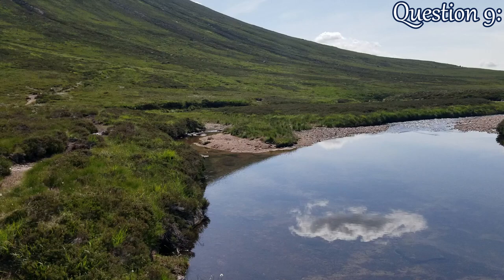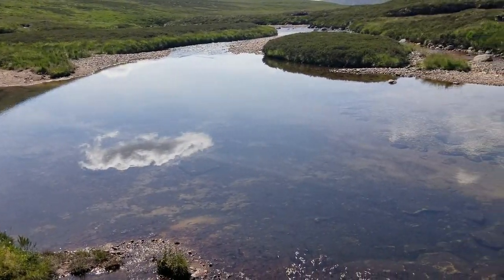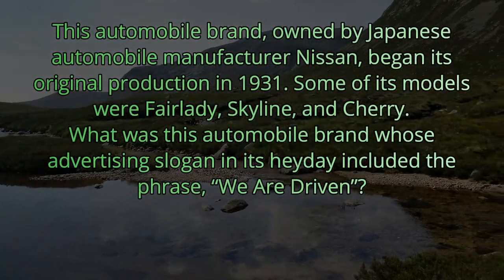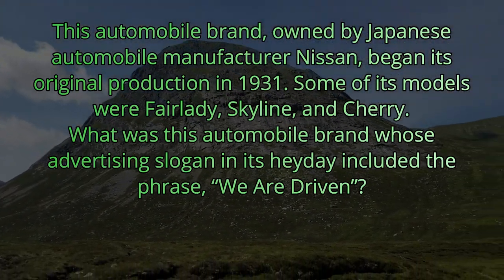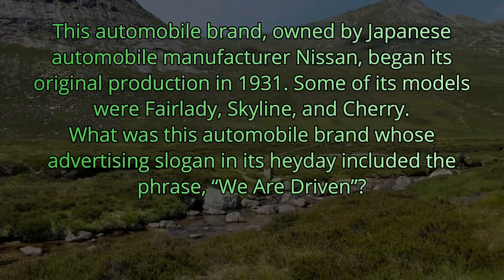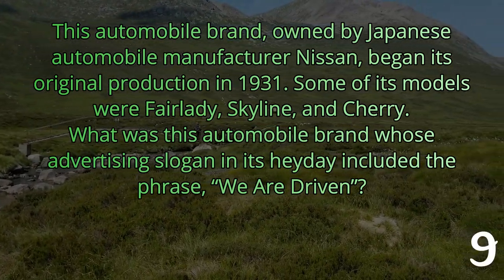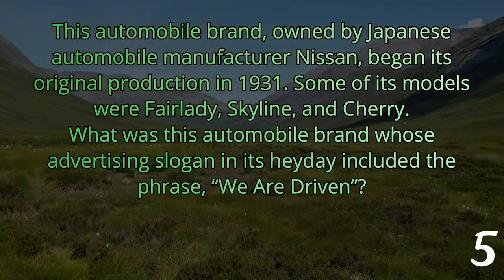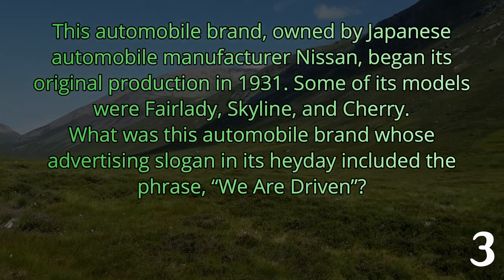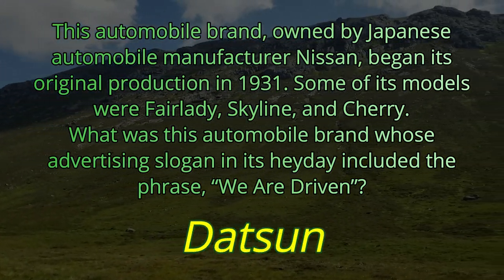Question number nine. This automobile brand, owned by Japanese automobile manufacturer Nissan, began its original production in 1931. Some of its models were Fair Lady, Skyline, and Cherry. What was this automobile brand whose advertising slogan in its heyday included the phrase 'We Are Driven'? The answer is Datsun.